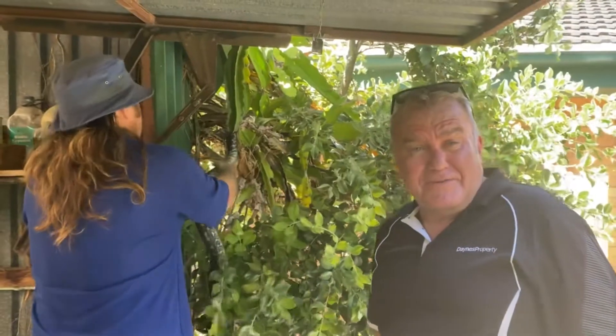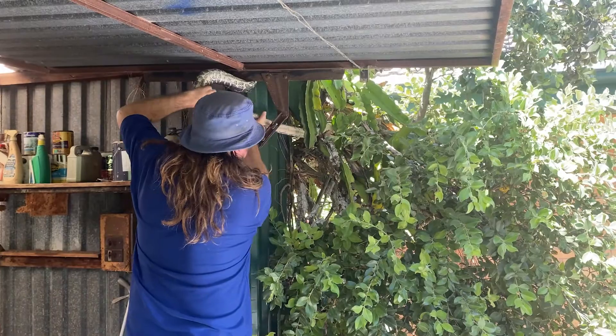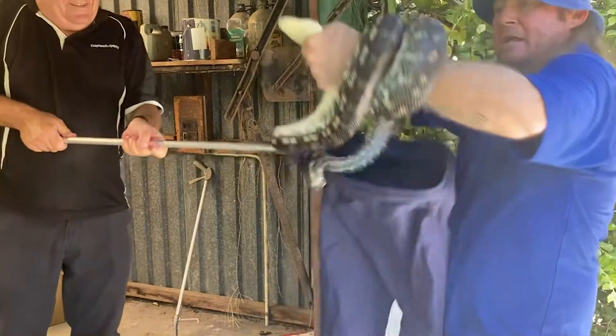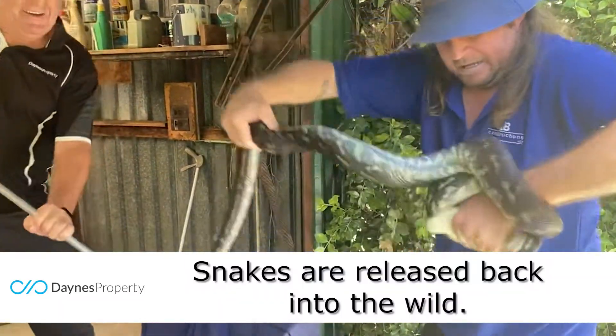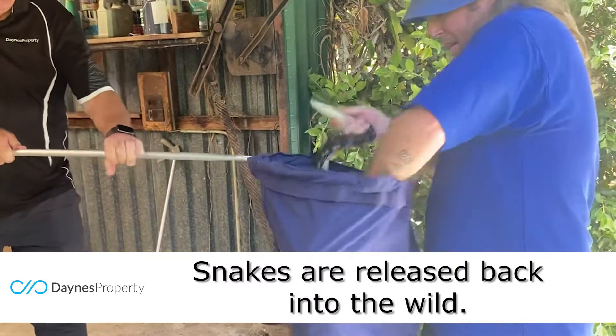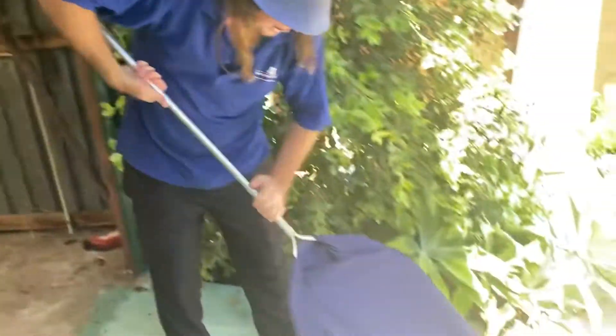I don't think he wants to leave home. They're more scared of you than you are of them. I had a little bit of a warning bite from a brown — oh my god — and one from a python, but yeah, you try and stay away from the bitey end of the snake. Fortunately, I've been pretty lucky in that respect.